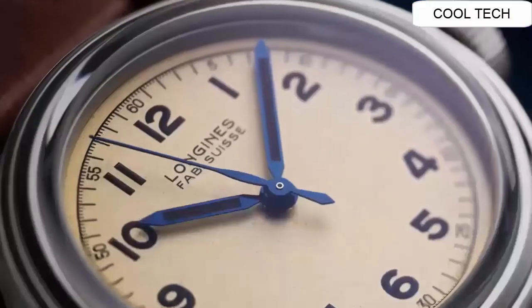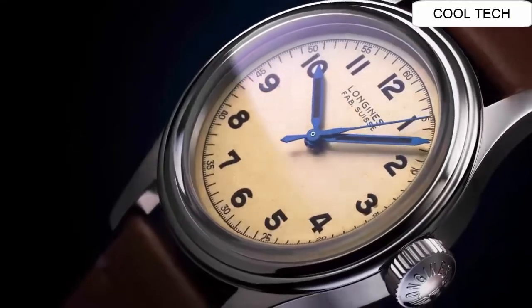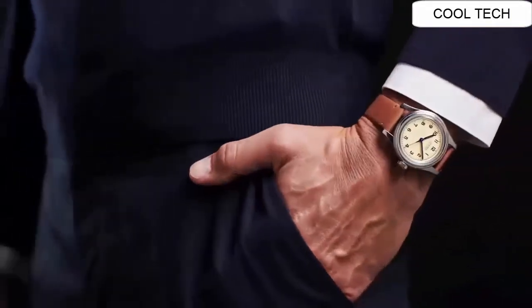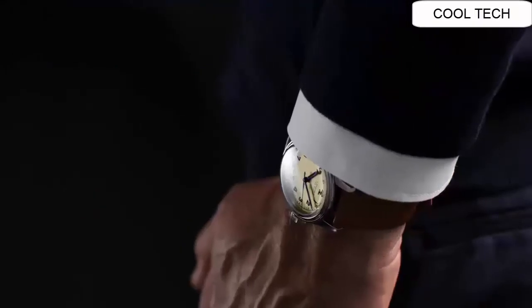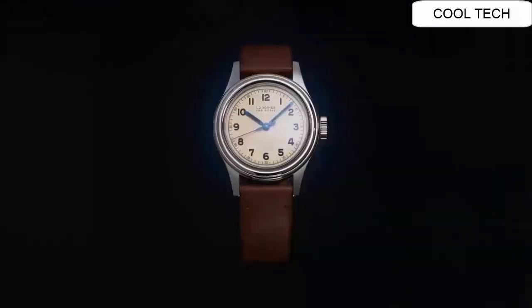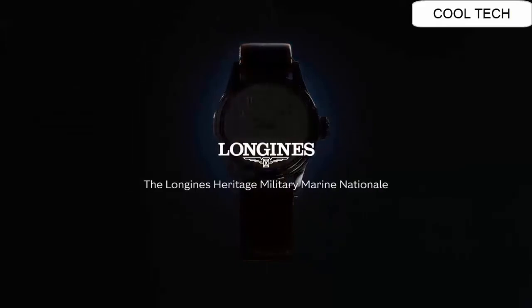Number 2. This watch display is analog. Case diameter of this watch is 38.5 millimeters. Price of this watch is US $1749. Simple, clean design.